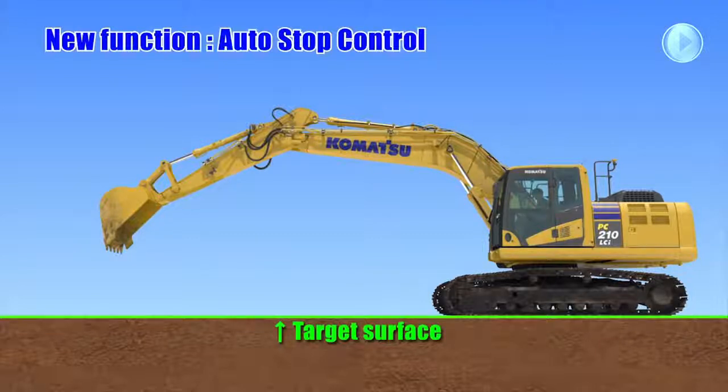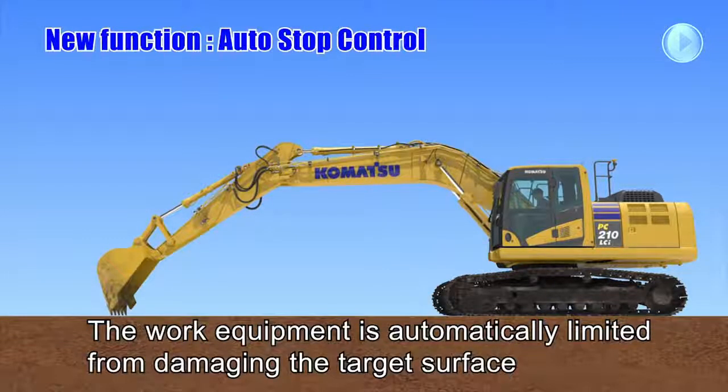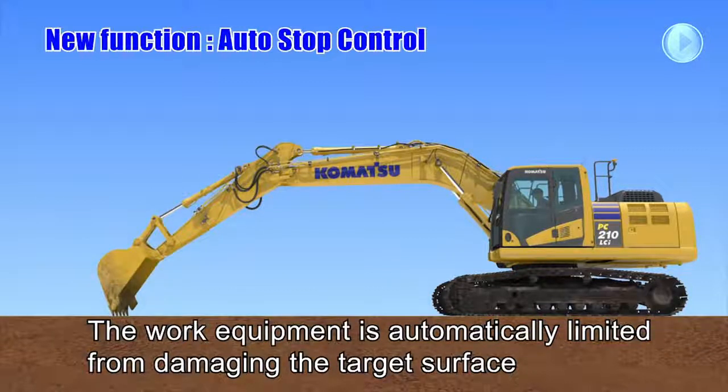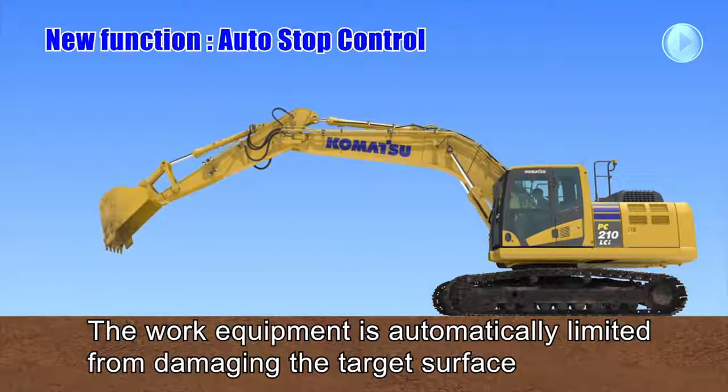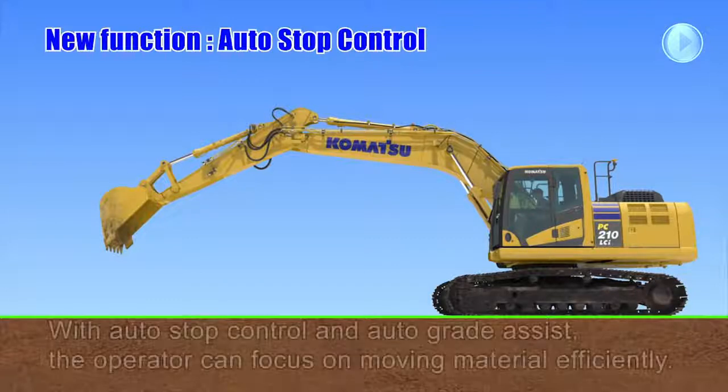On the other hand, when the operator moves the boom or bucket without arm operation, the work equipment is automatically limited from damaging the target surface. If the arm is operated in combination with bucket or boom operation, auto-grade assist overrides auto-stop control.